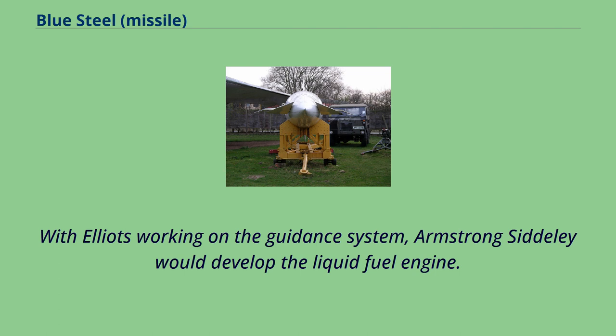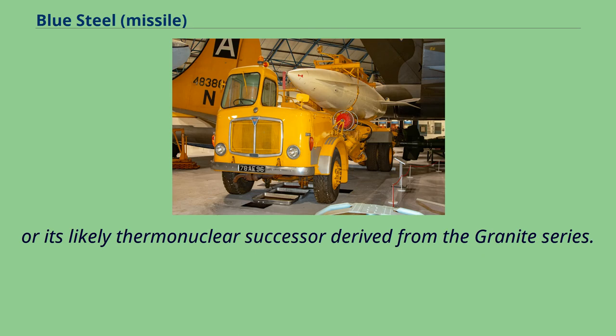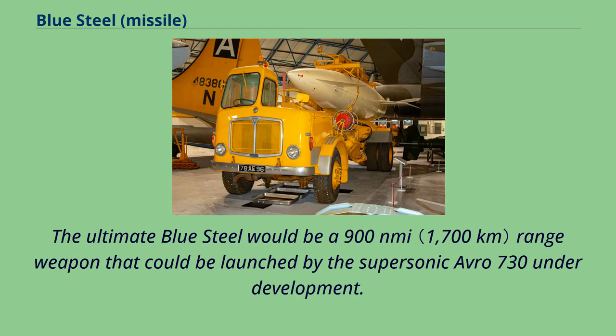With Elliott's working on the guidance system, Armstrong Siddeley would develop the liquid fuel engine. The design period was protracted, with various development problems exacerbated by the fact that designers lacked information on the actual size and weight of the proposed boosted fission warhead Green Bamboo, or its likely thermonuclear successor derived from the Granite series. The large girth of Blue Steel was determined by the 45-inch implosion sphere diameter of Green Bamboo. Avro proposed that Blue Steel would evolve over time, with subsequent versions increasing speed and range. The ultimate Blue Steel would be a 900 nautical mile range weapon that could be launched by the supersonic Avro 730 under development.